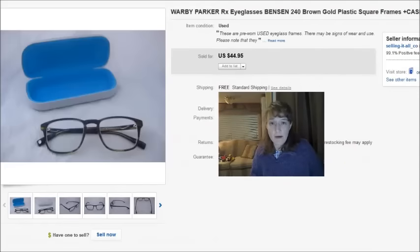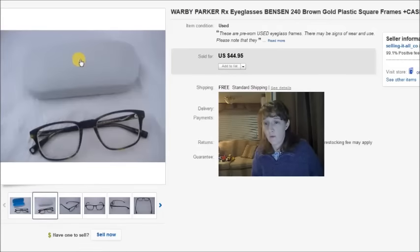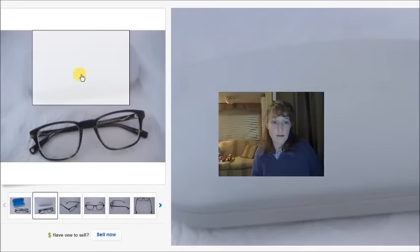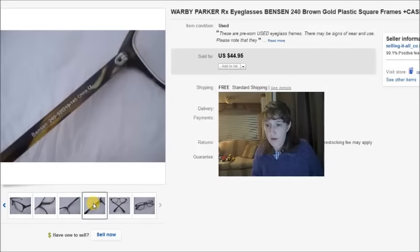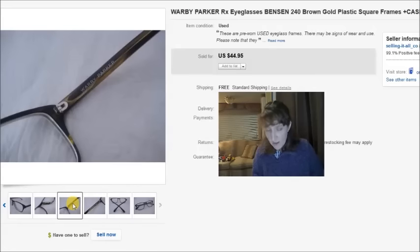This is a pair of Warby Parker eyeglasses I got at the thrift store for $2.50, including the Warby Parker case. I took a best offer of $25 for those. I like the case with the turquoise color — I think it's pretty.